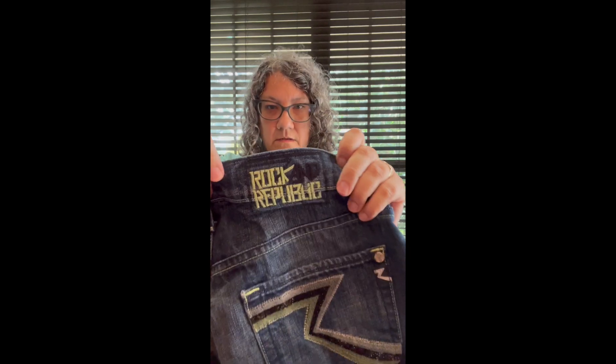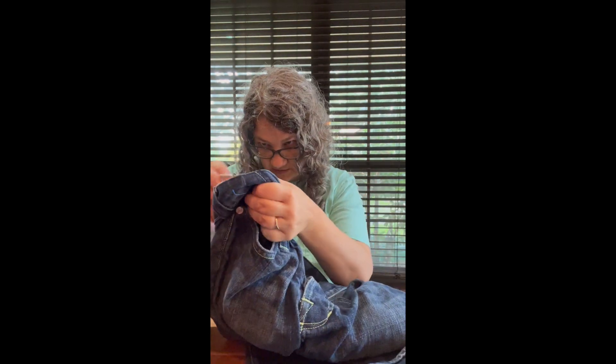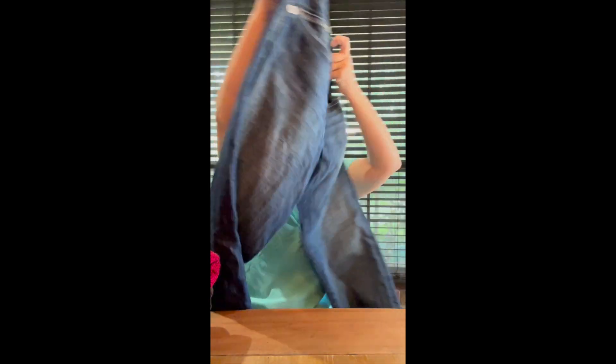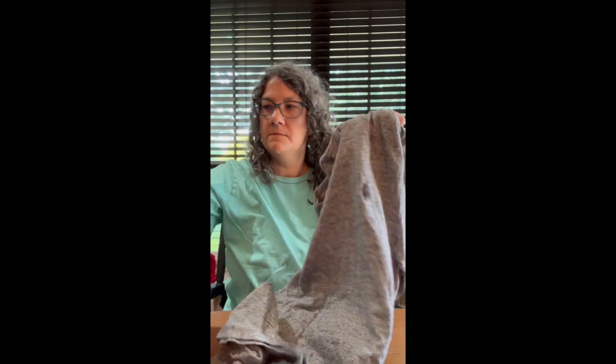I got these Rock Republic — I think they're men's jeans, size 32. Uh-oh, falling down, losing my pile.